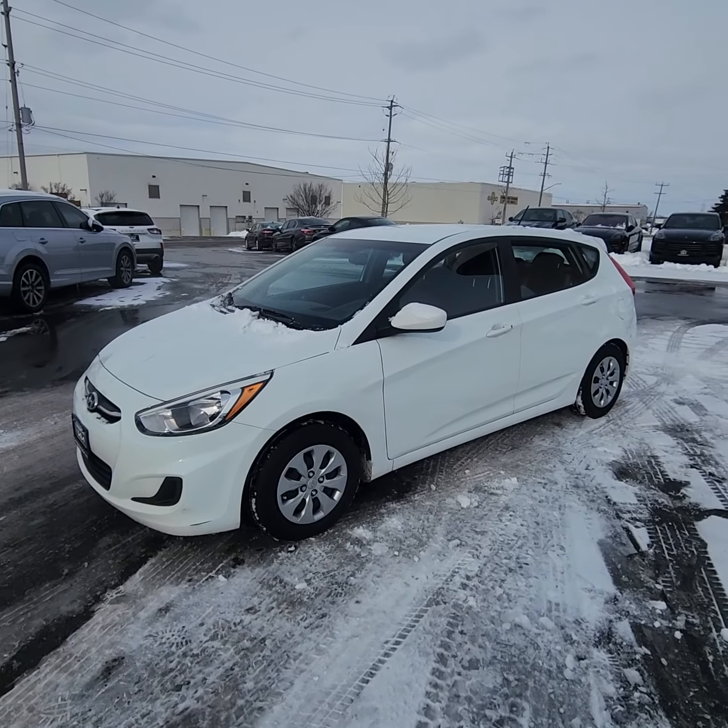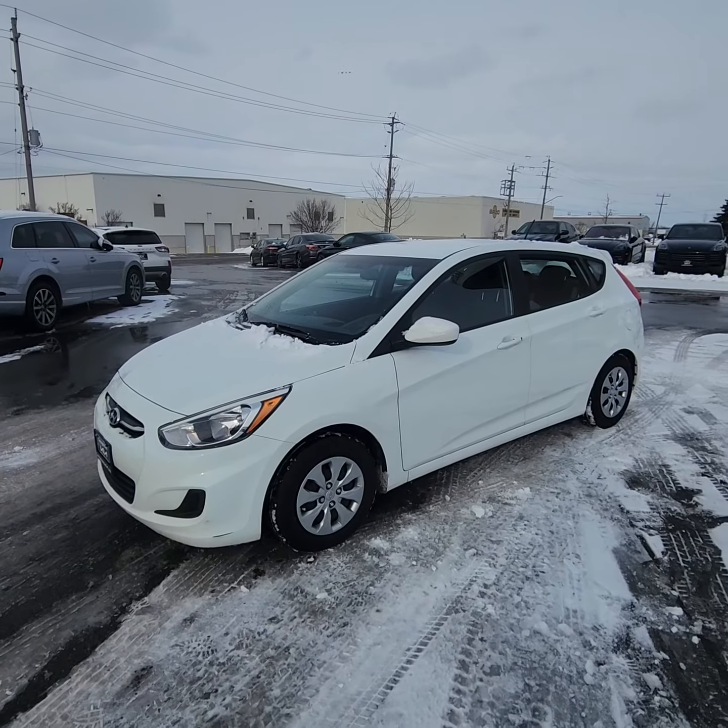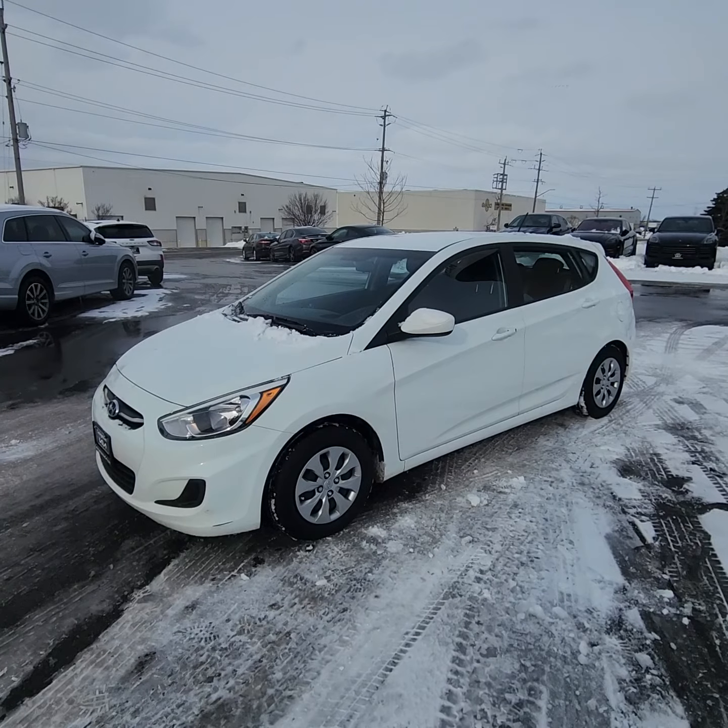A 2016 Hyundai Accent down here at Georgetown Kia. Again, my name is Ian Rain. If you have any questions, please feel free to call me at any time.